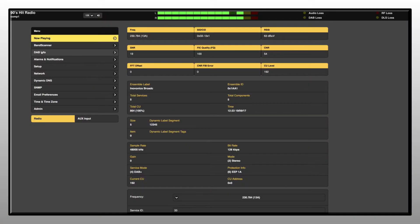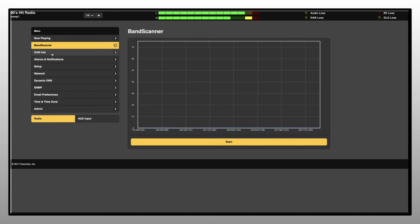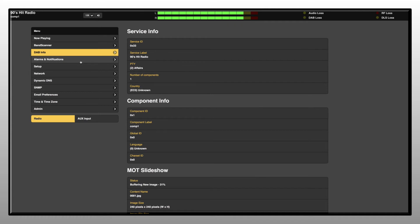An intuitive browser interface enables remote programming, tuning, and operation. The browser displays audio levels, signal metrics, and program-related metadata.